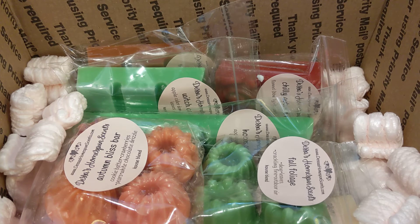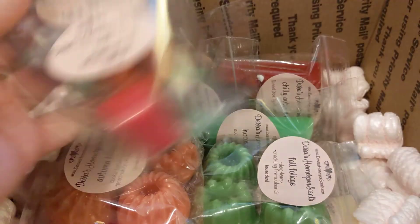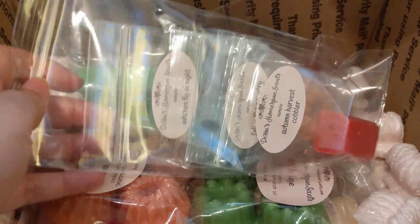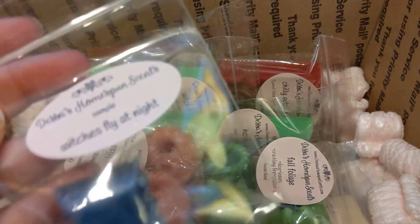I was still able to get everything, so she did have a decent amount of stock. These are the samples — it's really cute, it came in a bag like this so I get an extra bag, and her cards were in here too.